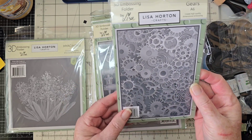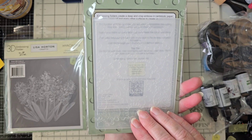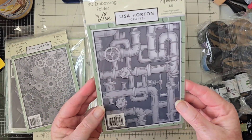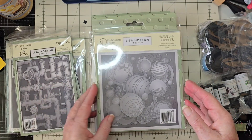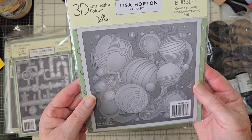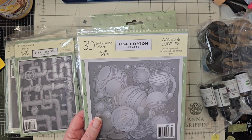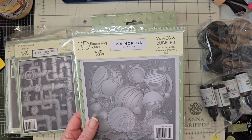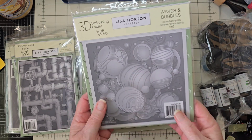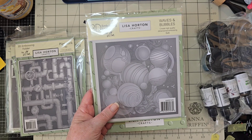This is Gears — just because I love gears — and it's 3D, and then Pipework, and then this is Waves and Bubbles. I'm laughing because the squirrel came back and he's looking over on the deck for the hummingbird feeder. I told AJ to go clap her hands and shoo him away. Oh my goodness, the varmints!